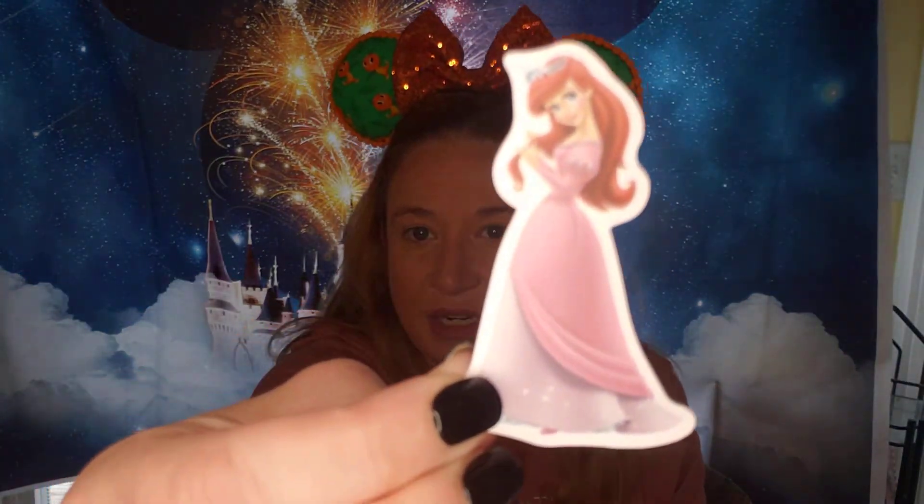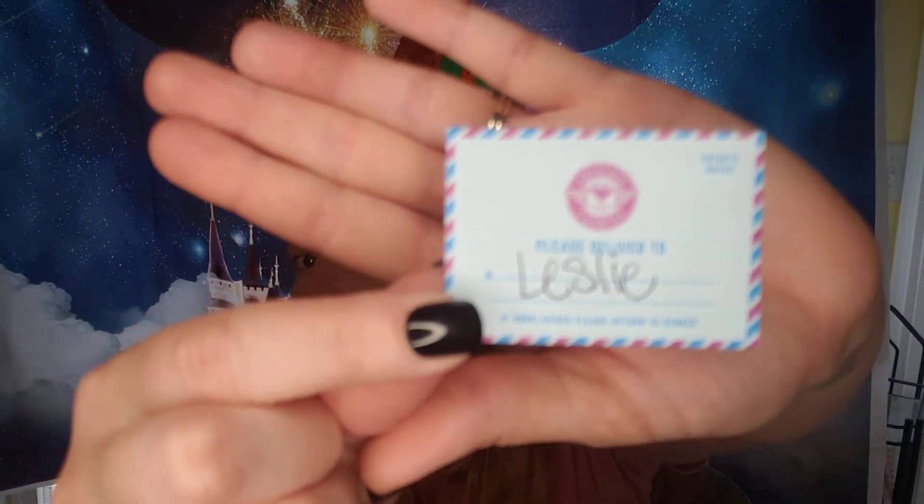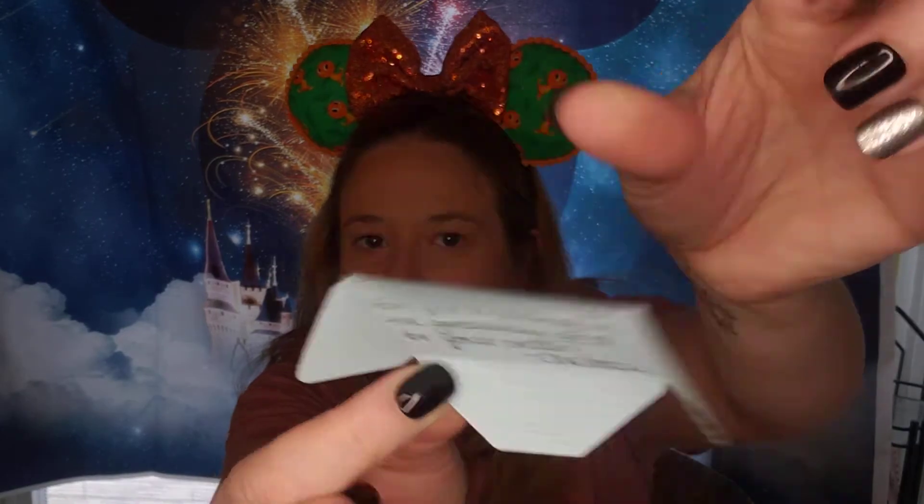And in there was a Little Mermaid sticker and a little 'be happy' yellow sunshine sticker. And then this adorable little envelope that says 'please deliver to Leslie.' It's so cute and it's teeny tiny. It opens into a little note! It says thank you so much for participating in the giveaway and for your order — Chelsea. Oh my gosh, that is so cute. I have never seen those little envelopes.